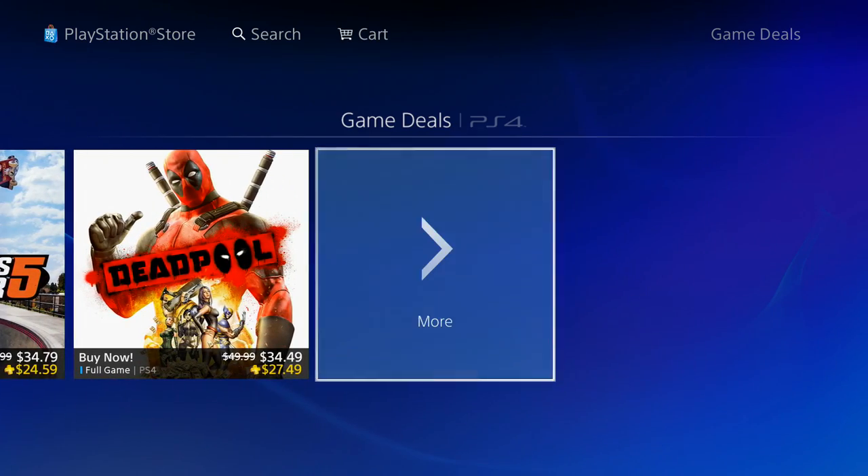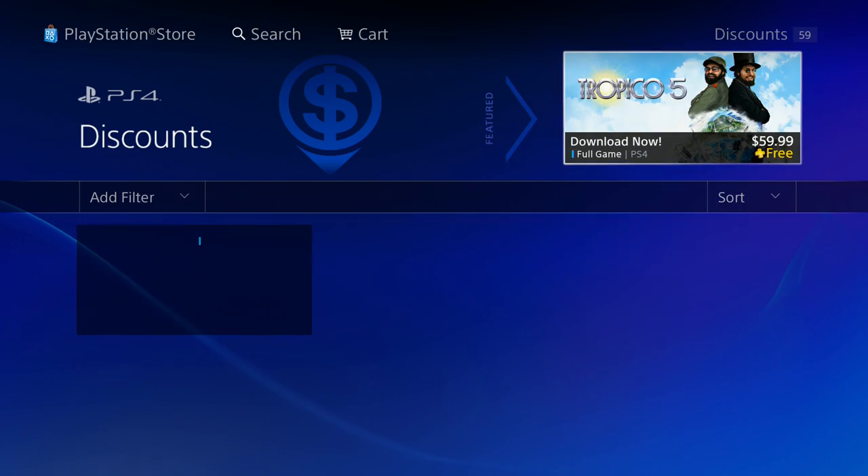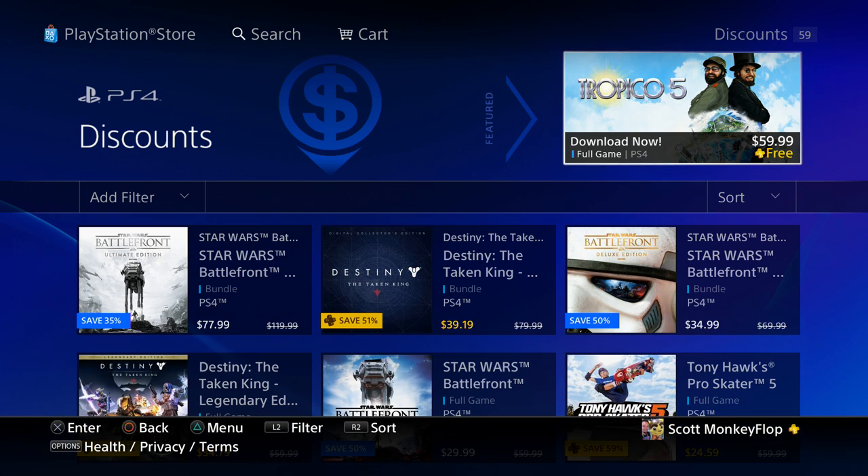We actually have a lot of deals. They're not separated like they have been in the past — they're all under one umbrella. The discounts included are 59 games. We have some that are part of the PlayStation Plus discounts and some that aren't.